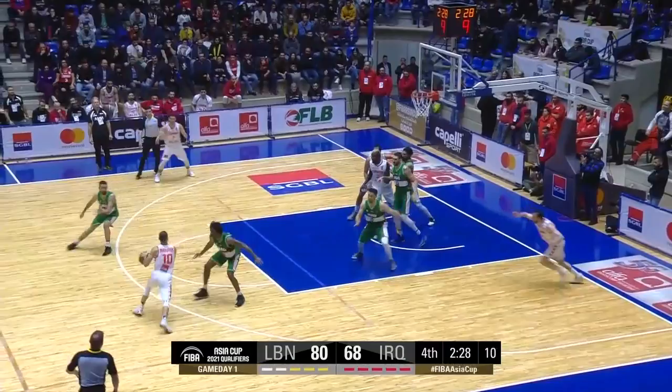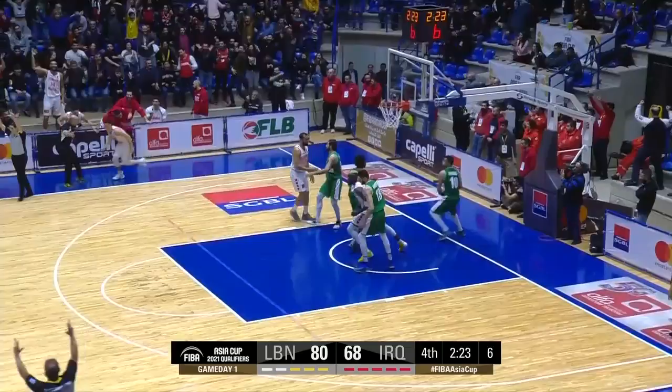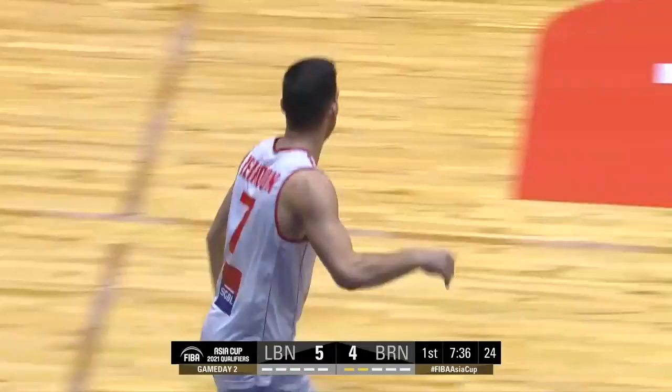The screen kicks it to the open man, there is the three. He makes another one against India. And here Hedad trying to go back at him — Zaynoun for three, knocks it down for Lebanon's first three-pointer. Got schooled on that one.